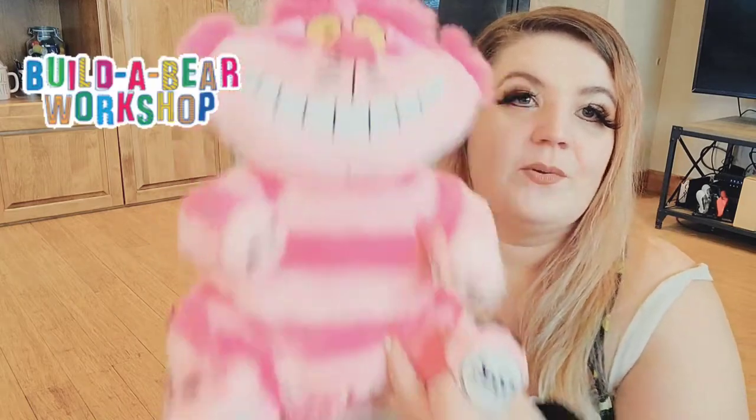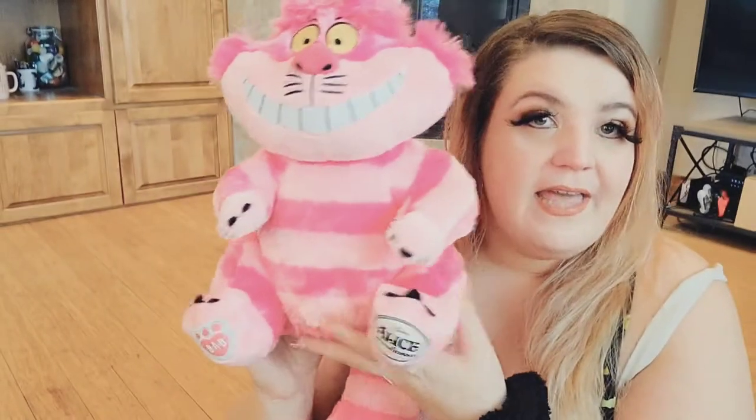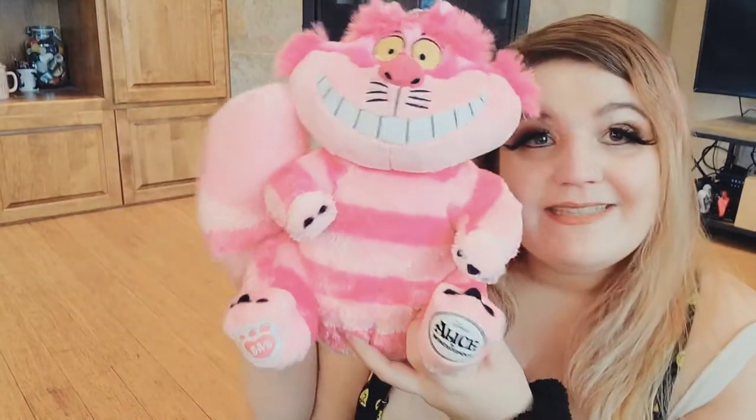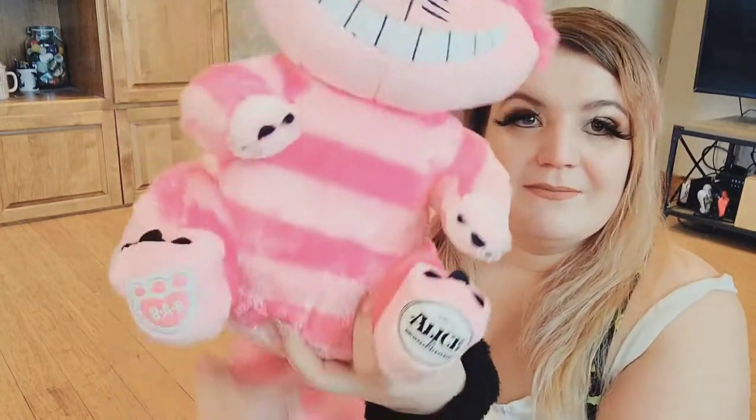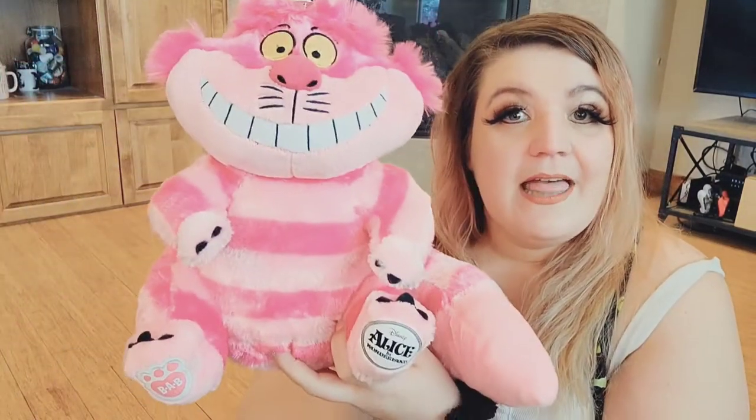This is a Cheshire Cat from Build-A-Bear. If you watched my Lord of the Rings Build-A-Bear video, you saw him, but for those that didn't — his name is Cheshie. So cute! I got him for Christmas from my sister. I love him — he's super soft and actually bigger than I thought he would be, which is really cool.